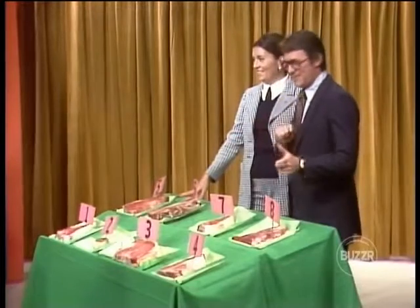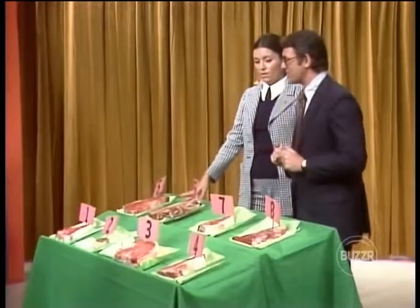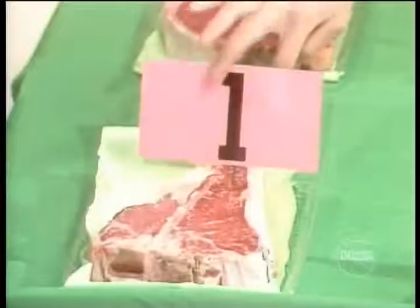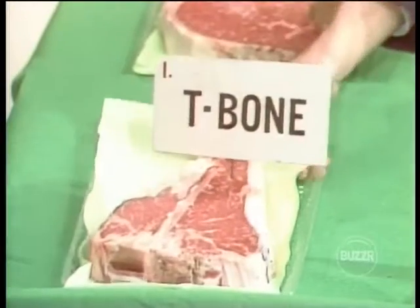Now, I tell you what, Sue — if you get this one right, you get to keep it. Oh, really? That's a London broil right there, and I'll take it. Can you pick out a T-bone steak from this? If you do, you get to keep it. Do I stand up and come over there? Well, you're going to be able to see it from there. That's number one — a T-bone. Number one is a T-bone steak. Give that man a T-bone steak!